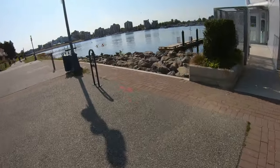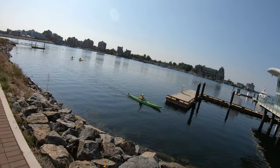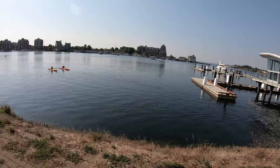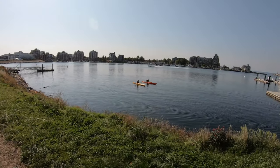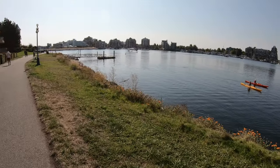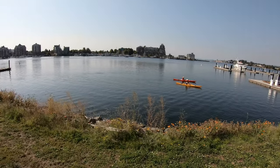We've got some kayakers in the lovely waters here, and another Harbour Air just touched down. So you can see it's a really busy harbour — we've got seaplanes, kayaks, ships, boats, ferries, and even us walking along the edges.